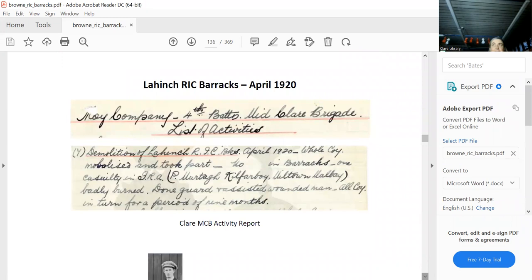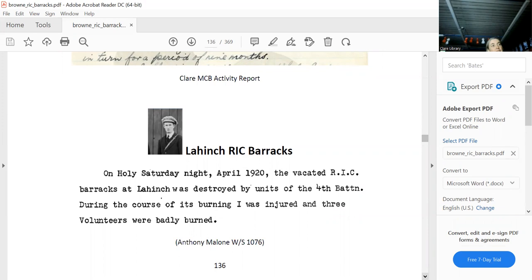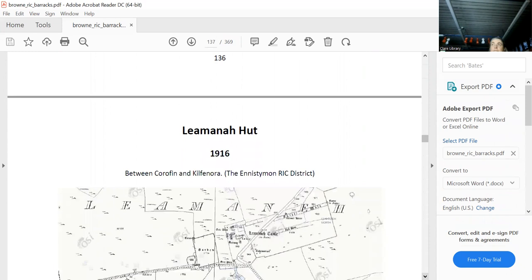Unfortunately, a person was badly injured in the burning. It was very common when burning down these barracks — a lot of people got seriously injured: falling off roofs, pouring petrol, setting a match, burning themselves. It all showed up in the witness statements — as one account puts it, 'I was badly injured and three others were badly burnt.'